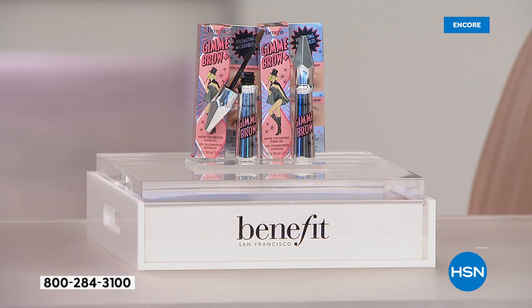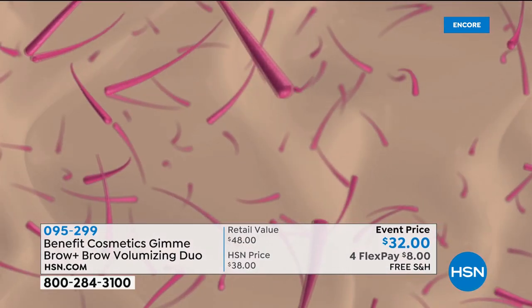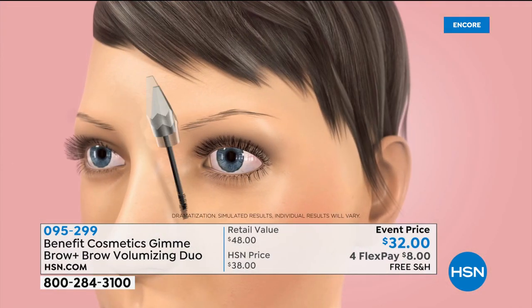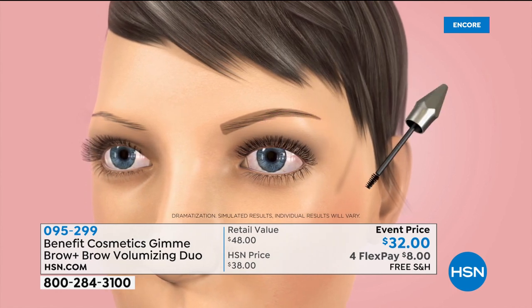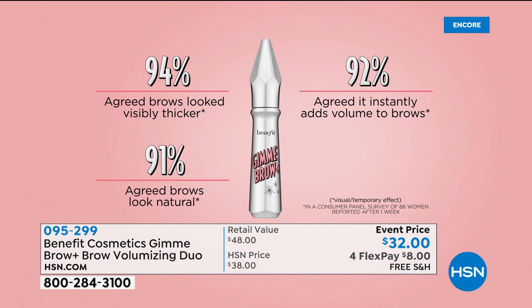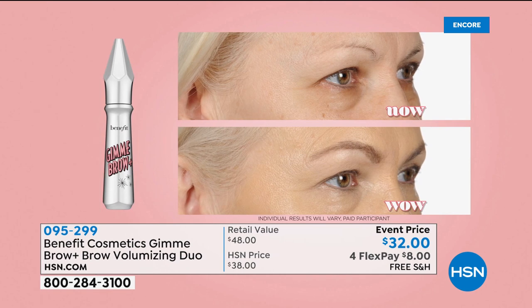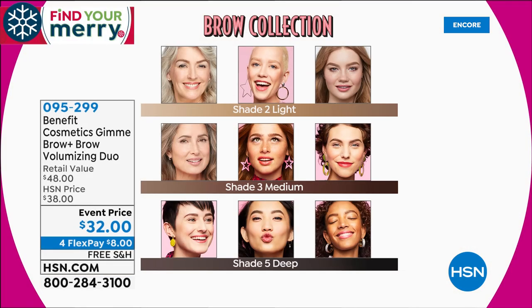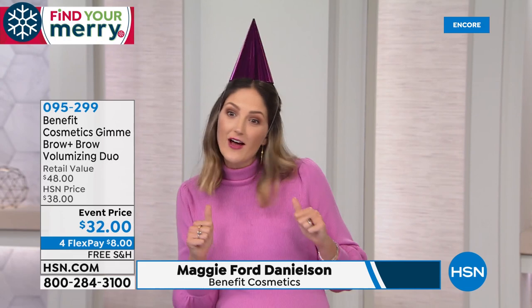We all know Benefit Cosmetics — laughter is the best form of medicine, but we all want to know how to get the best brows because they are the brow authority. Today you have the world's first volumizing brow product. If you've never tried Gimme Brow, you're in luck because you get two today. It's all about volumizing microfibers — brush it through the brows you have and 94% of people agreed their brows look visibly thicker. It adds volume in a natural way with a now-to-wow one-application result. There are three shades: light for gray/salt-and-pepper to dark blonde, medium for light brown to chestnut brown, and shade five deep for dark brown to true black.